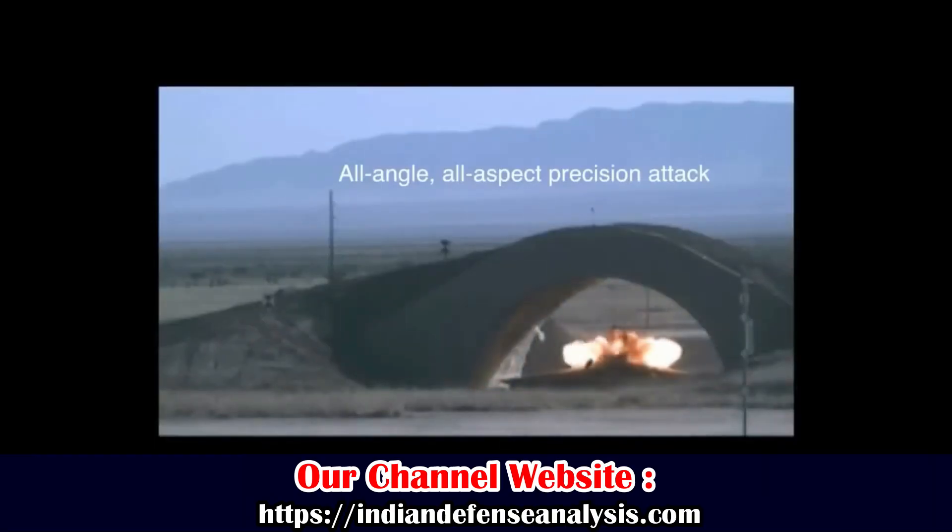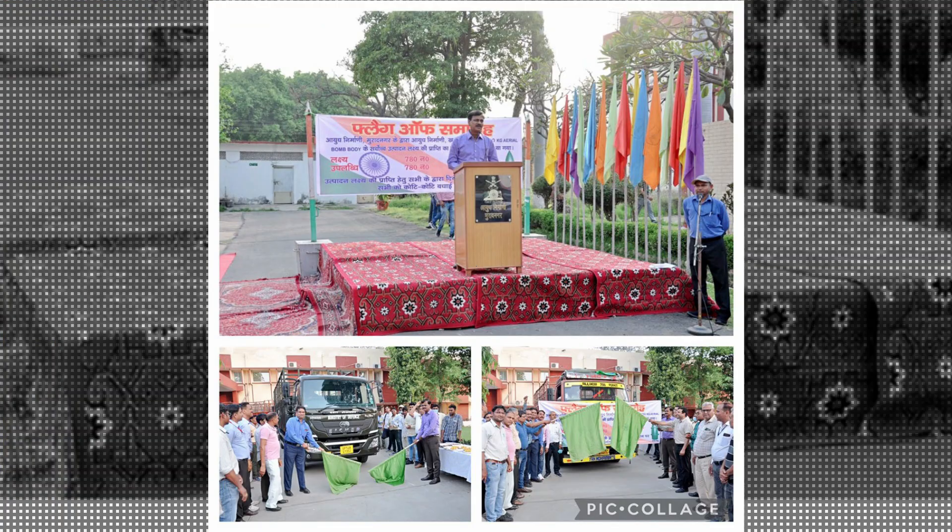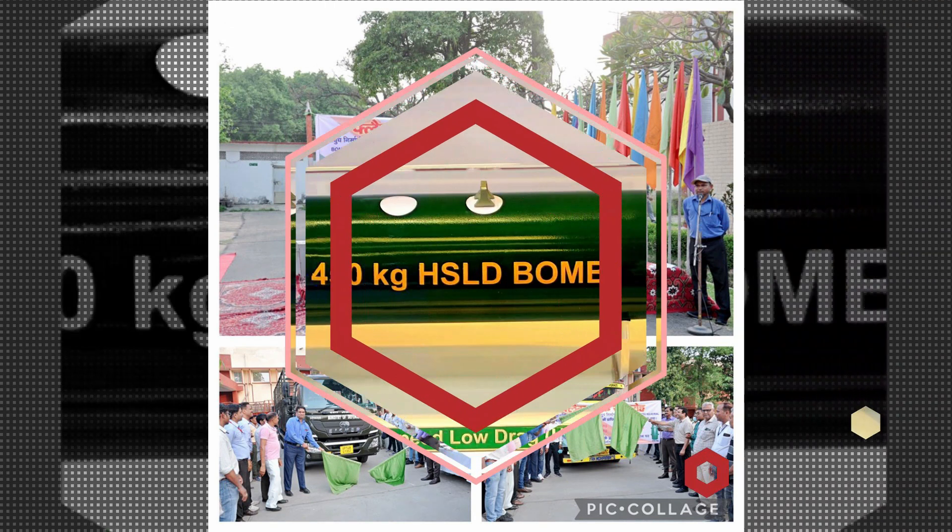In the advent of war, on 29th July 2023, a lot of five thousand-pound aerial bombs was flagged off by Gray and Foundry, Jabalpur. While this number might seem less, on 1st April 2022 the Ordnance Factory Murad Nagar had delivered 780 numbers of thousand-pound HSLD air bomb bodies.